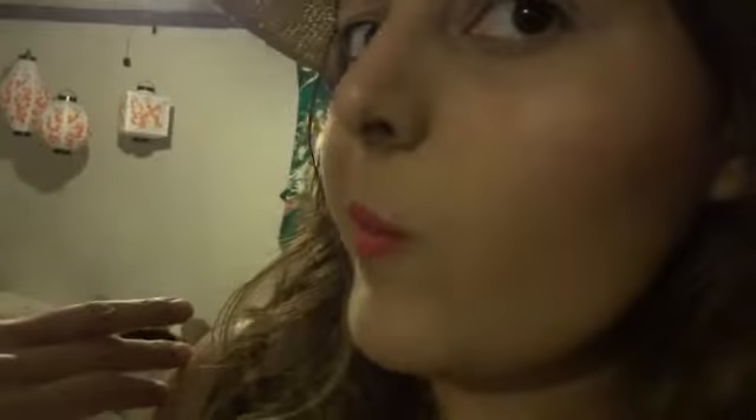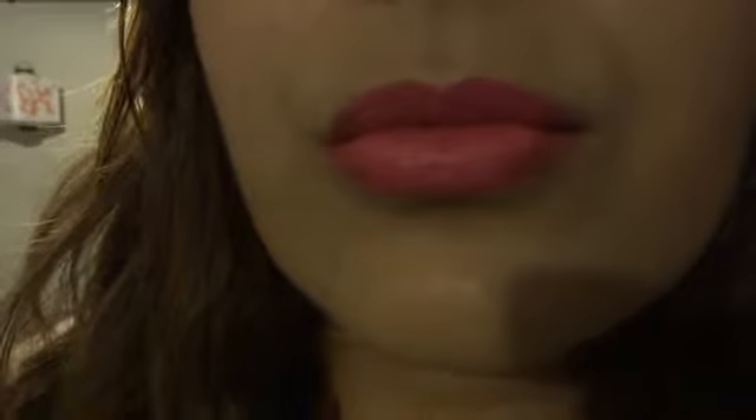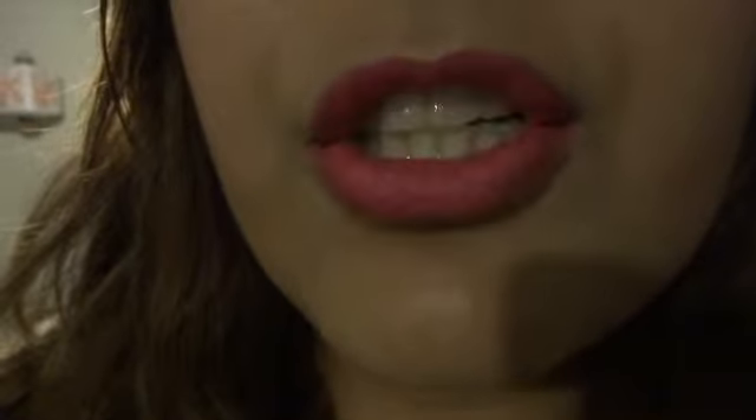And then for the makeup, I'm wearing my tinted moisturizer, my e.l.f. contour and blush combo — but I'm wearing the contour only, so only the bronzer. It's the cream one and it's Saint Lucia. And for the lips, I'm wearing L'Oreal's She's So Matte.